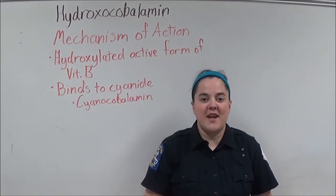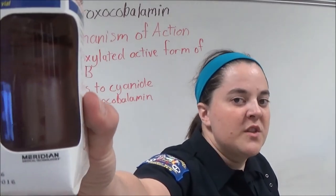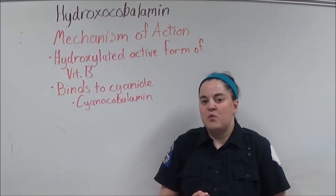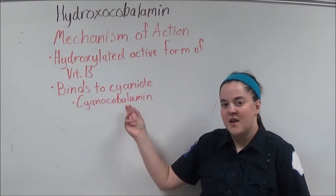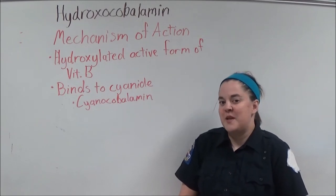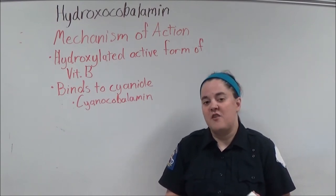Hydroxycobalamin is the hydroxylated active form of vitamin B. This is the deep red crystalline powder that's mixed with 200 mLs of normal saline prior to administration. Hydroxycobalamin binds with cyanide to create a compound called cyanocobalamin. Cyanocobalamin is then excreted through urination. Cyanocobalamin is actually vitamin B12; however, vitamin B12 is safe within the body, unlike cyanide, because it's bound to the hydroxycobalamin.